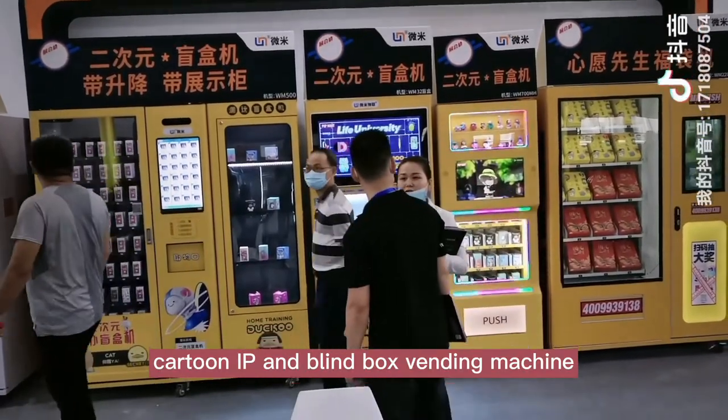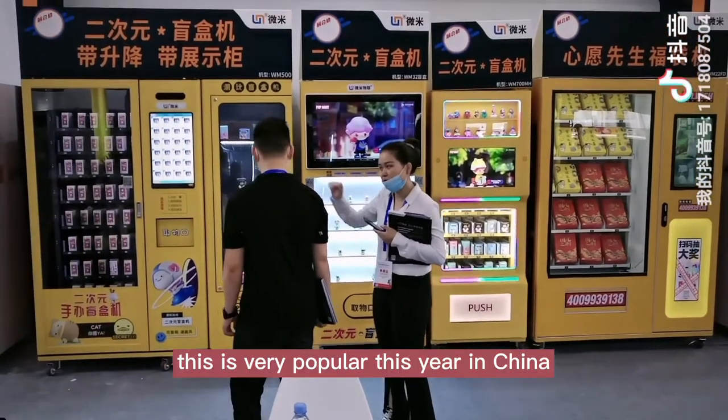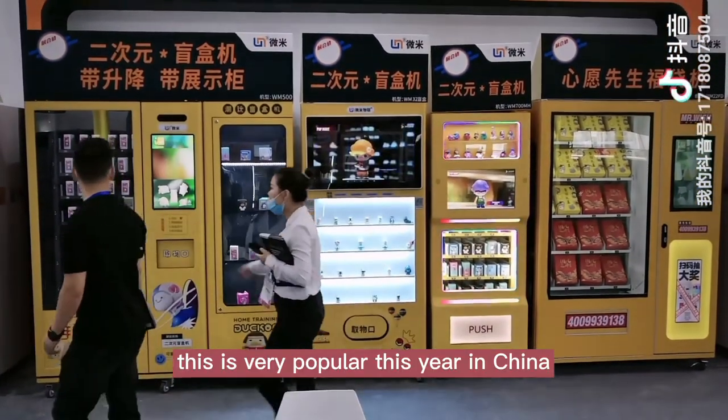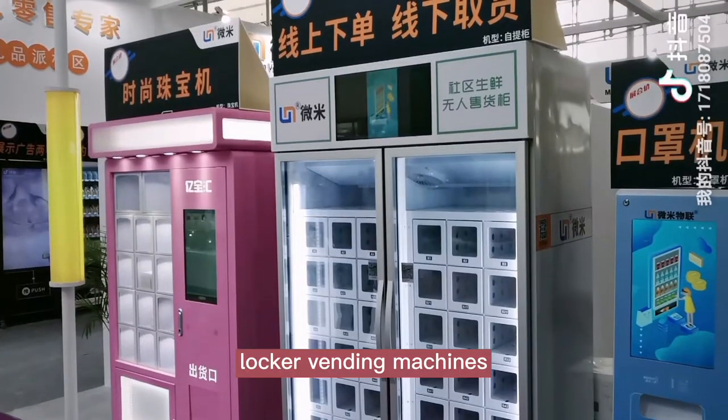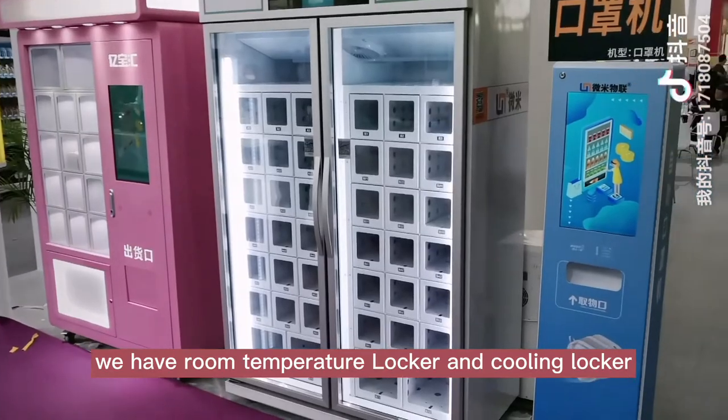Cartoon IP and blind box vending machines — these are very popular this year in China. We also have locker vending machines, both room temperature and cooling lockers.